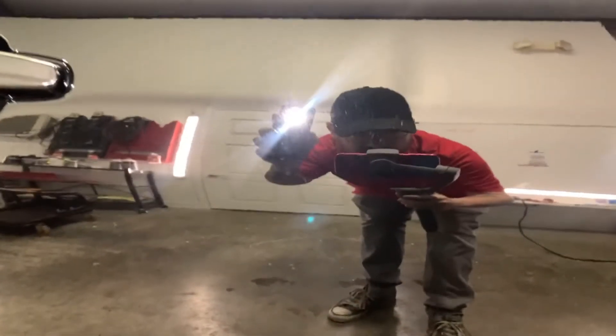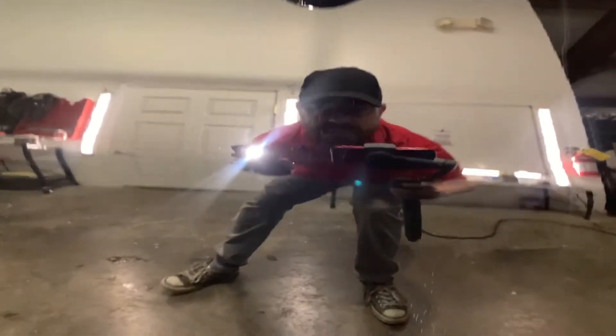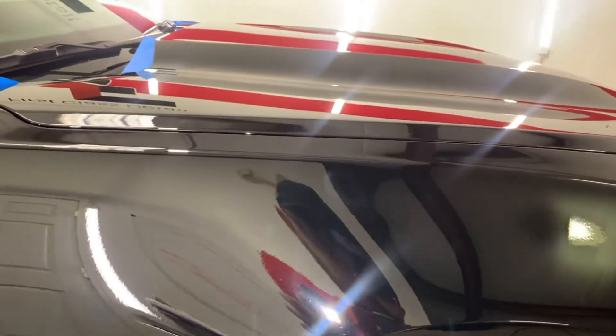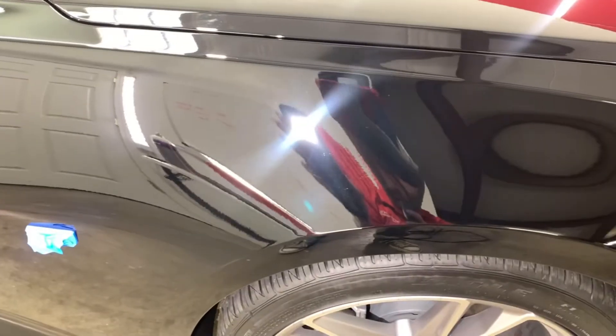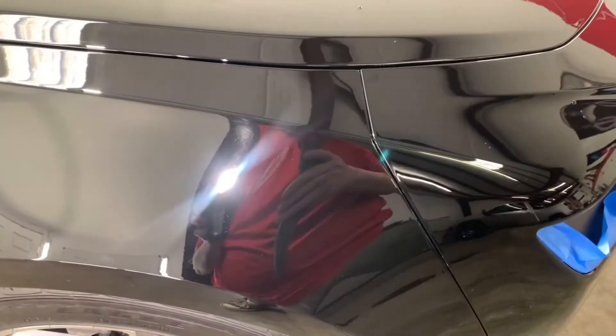Passenger side rear quarter — rub marks from somebody leaning over it, pretty much in the exact same spot as the other side. Door doesn't look too bad, same thing as the rest of the car — just some swirls. I've already done a test spot on this fender to kind of see how it was going to come out. You can see where I stopped, and it just goes back to swirls and scratches.